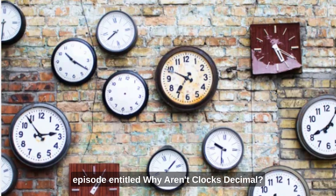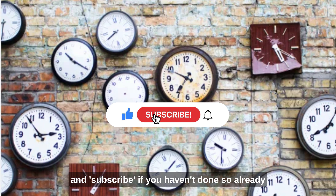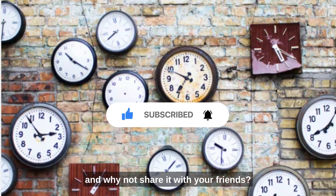Hello and welcome to this week's episode entitled, Why Aren't Clocks Decimal? If you enjoyed this episode, please click like and subscribe if you haven't done so already. And why not share it with your friends?